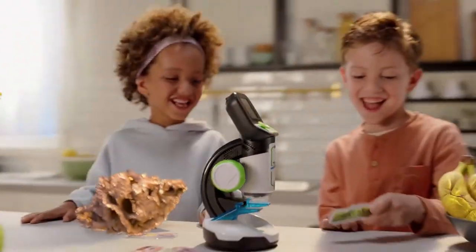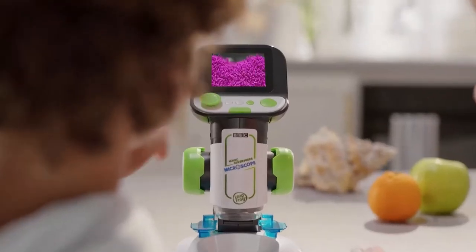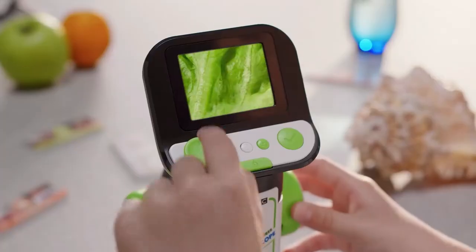Explore a tiny world that's full of huge discoveries with the LeapFrog Magic Adventures Microscope. Use the smart slides to dive into a micro-world full of exploration and fun. It's a magical adventure for curious kids.